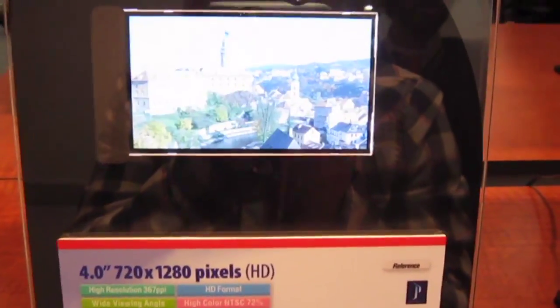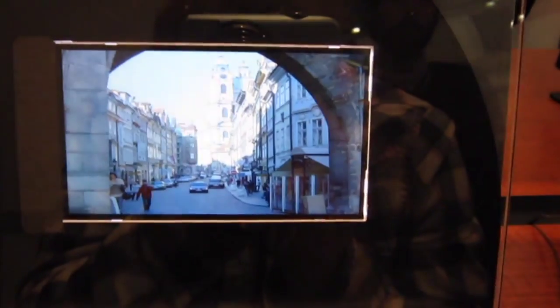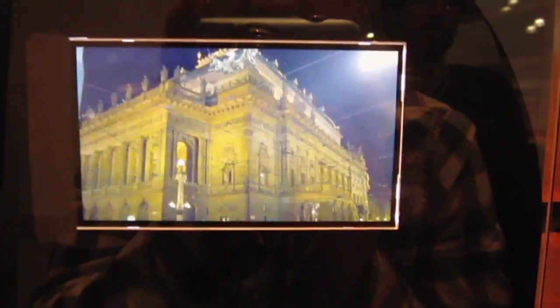You'll be able to get a 720p display on your future phone. The retina display has got a little catching up to do.